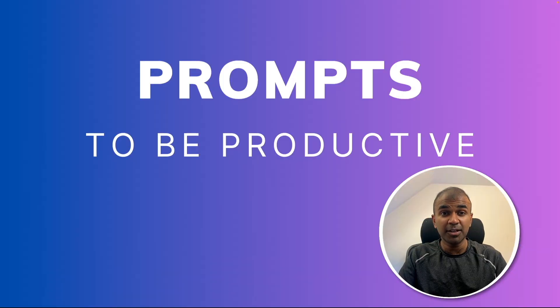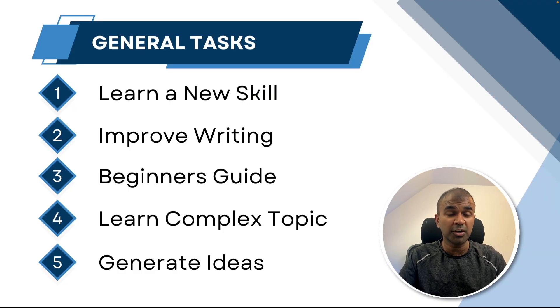I'm really excited to show you five different prompting techniques which you can use to learn a new skill, improve writing, prepare a beginner's guide, learn complex tasks, and generate ideas. I will put all the prompts in the description below and take you through those prompts.